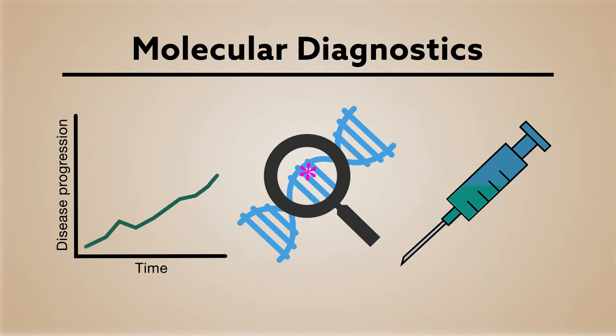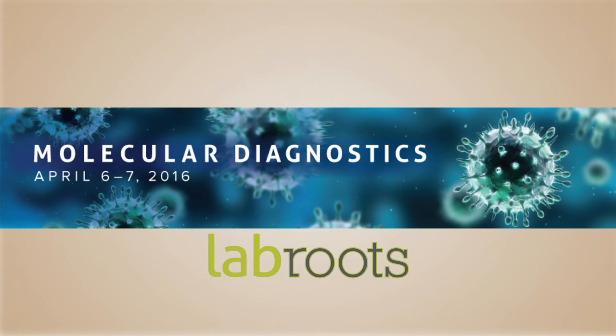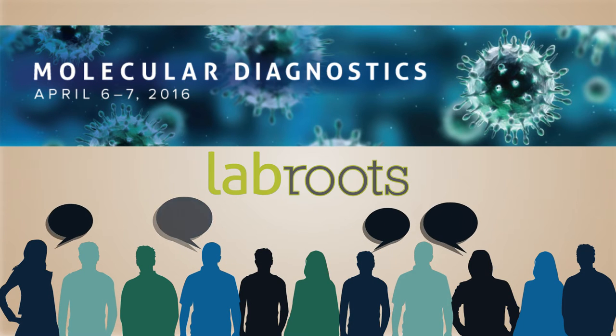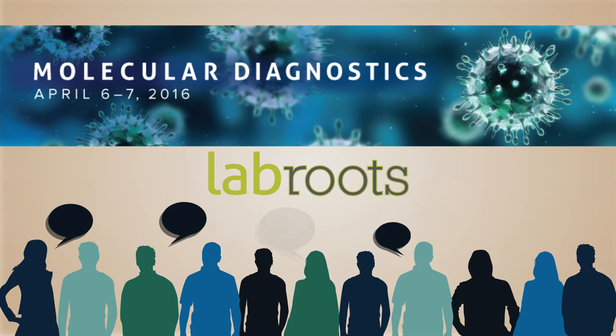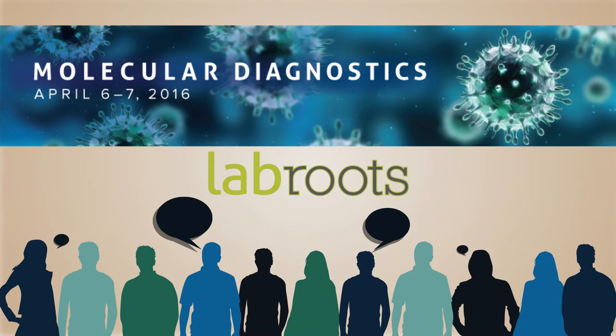To explore where the rapid growth in molecular diagnostics has taken medicine, LabRoots is hosting its inaugural Molecular Diagnostics Virtual Conference. Participants are invited to listen to and interact with leaders in the molecular diagnostics community as they discuss the applications, challenges, and implications of a wide range of techniques spanning this growing field.